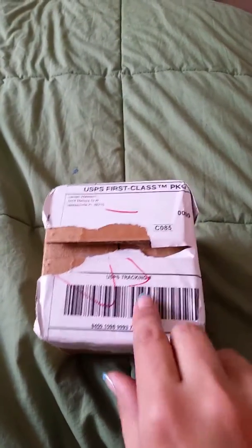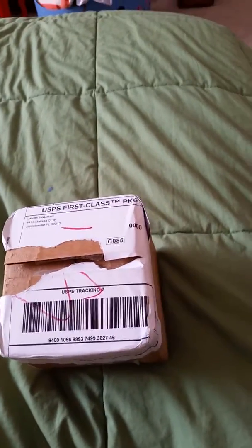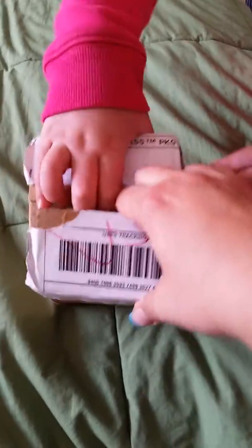I've only opened the top — I haven't gone all the way in yet. My helper, my daughter, is going to come and help me open the box. Come on, baby. Help me open. Ready?